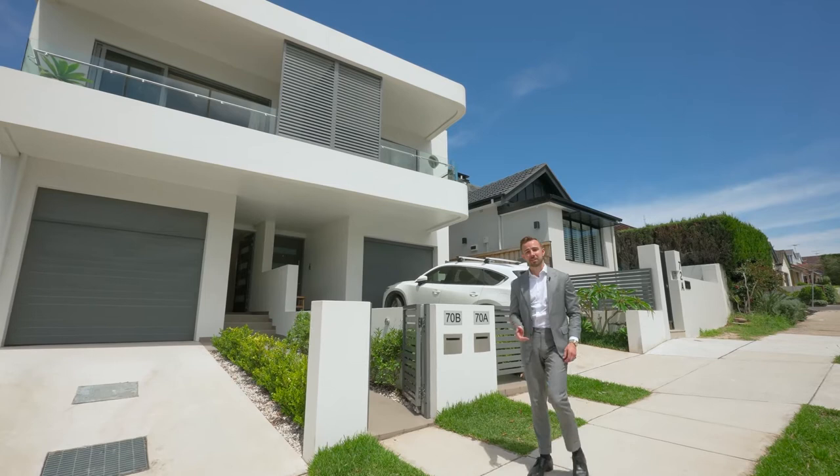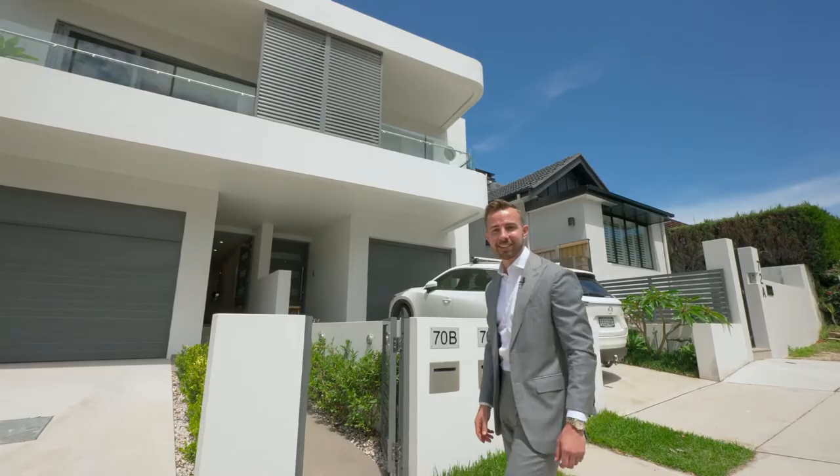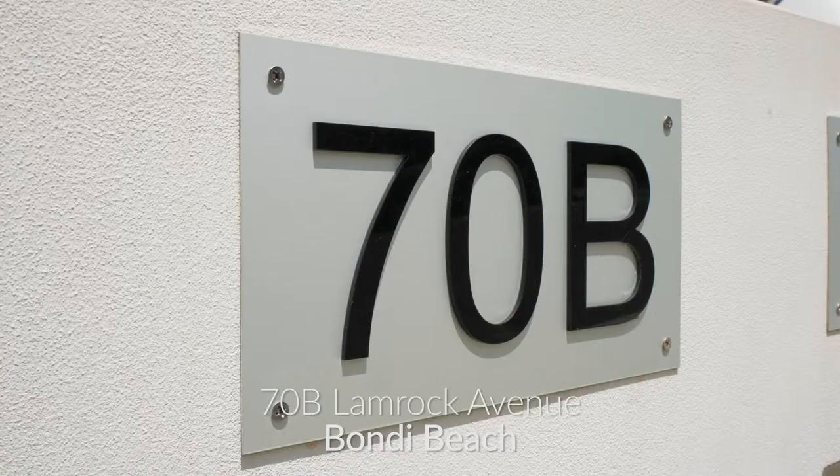Located 600 metres to the sands of Bondi Beach, this immaculate newly built family home presents a truly unique offering. Welcome to 70B Land Rock Avenue.